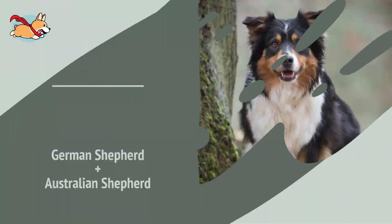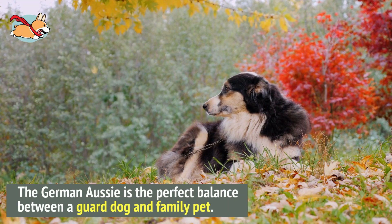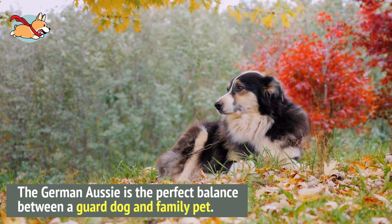Number 10. The German Aussie is the perfect balance between a guard dog and a family pet. Blending the intelligence and loyalty of the German Shepherd with the playfulness and patience of the Australian Shepherd gives you a dog that is ideal for families with children.